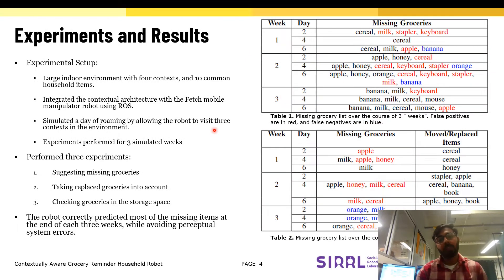We performed three experiments in a large indoor environment with four contexts and ten common household items with the Fetch Mobile Manipulator robot. For the first experiment, the robot was able to accurately predict missing items from the household environment for three simulated weeks.